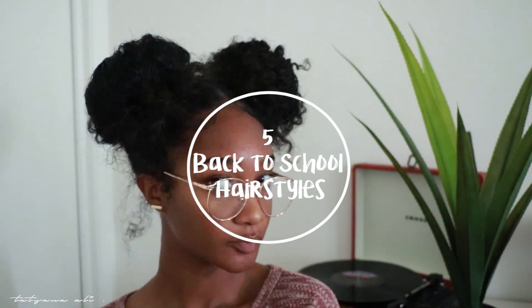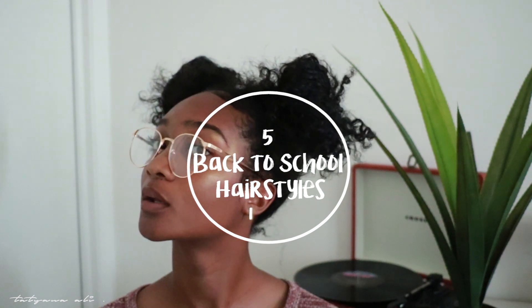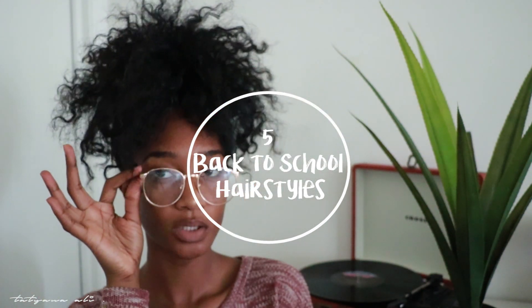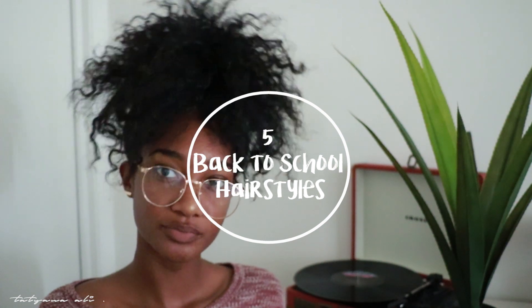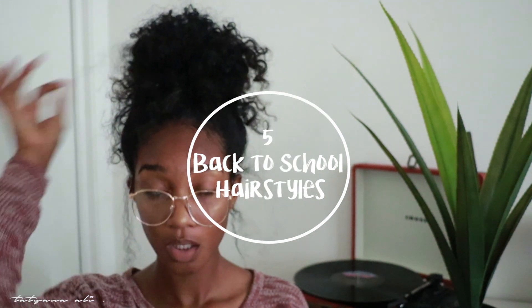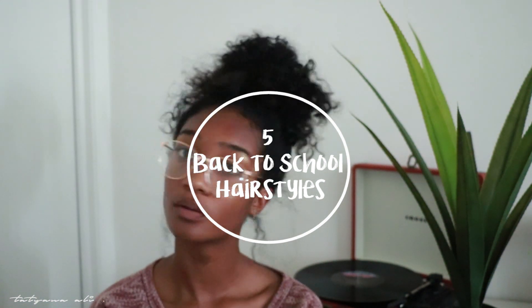Hey curly girls! Today I have five back to school hairstyles. I'm kind of dreading that I have to make this video only because school is literally right around the corner, but I have five quick and easy hairstyles I usually do, and I like to share these with you guys so we can make school easier than what it has to be.